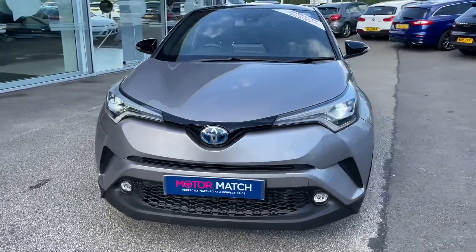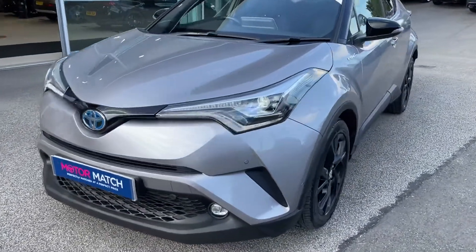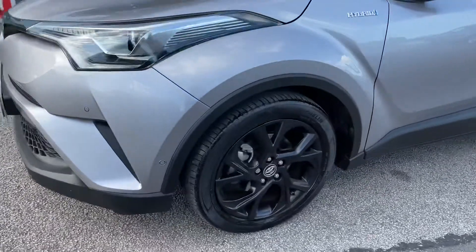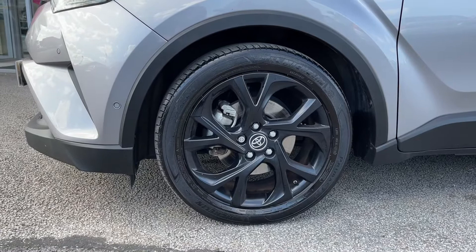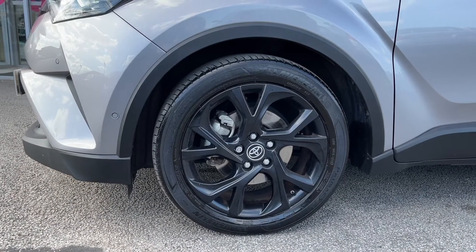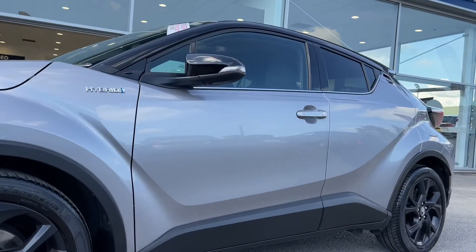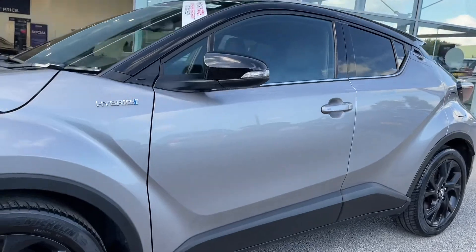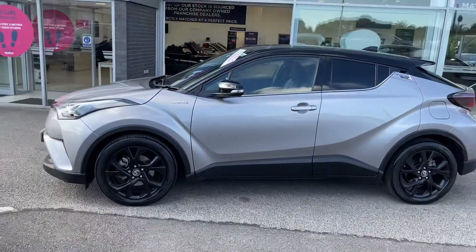You can see the LED headlights and LED daytime running lights, which really add such an eye-catching aspect to the exterior and go amazingly with the C-HR name and brand. Down here you have 18-inch alloy wheels in a matte black dynamic finish, which really adds to the silver exterior colouring to make such an outstanding looking car. On the sides you have hybrid badging, black window surrounds, and even rear privacy glass.